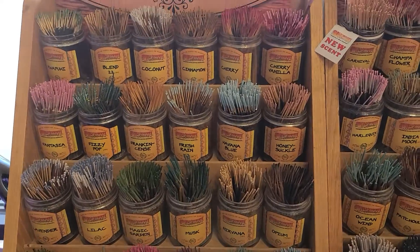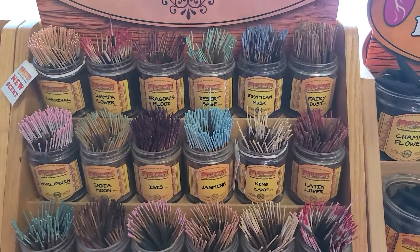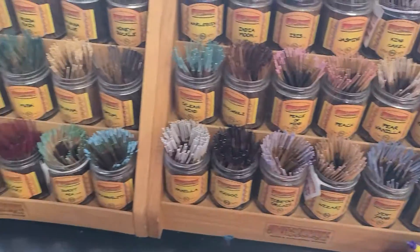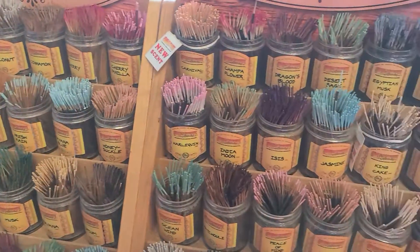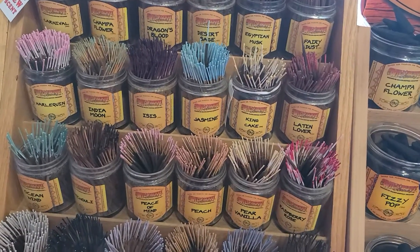Look at this, it's beautiful — this is like an instant cones dreamers heaven. This is what heaven looks like for anybody, and everybody loves incense sticks and cones.